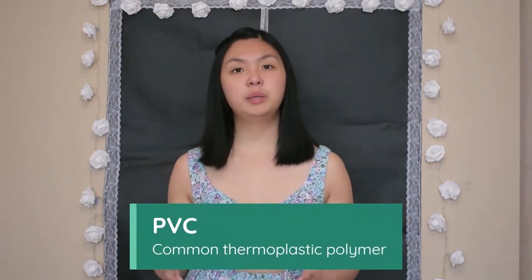Polyvinyl chloride. PVC or vinyl is a commonly used thermoplastic polymer, first made in 1872. It was patented for manufacturing in 1913, before being commercially produced in 1933. It's the second most manufactured plastic material after polyethylene, and accounts for 20% of plastic manufactured worldwide.